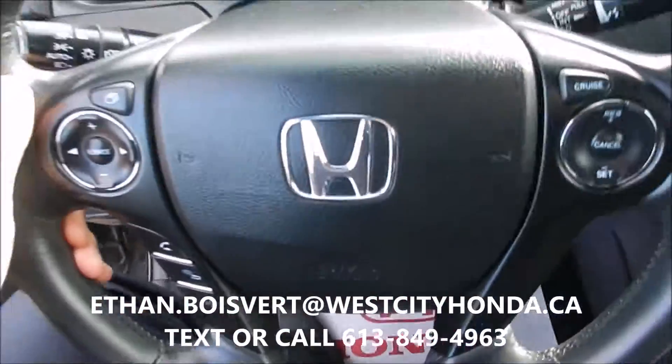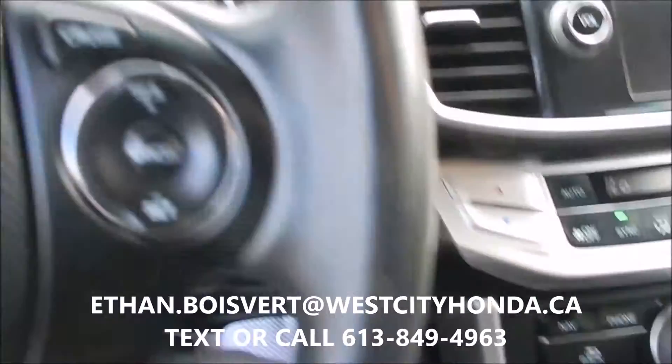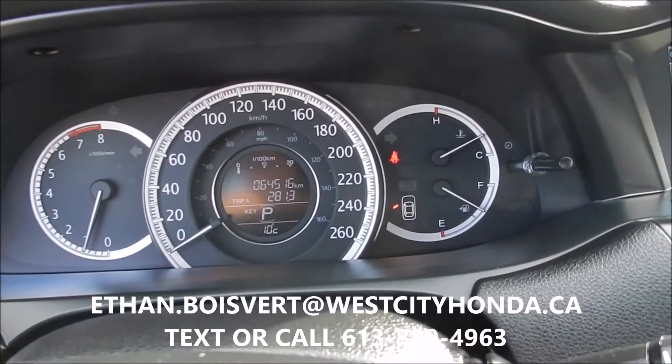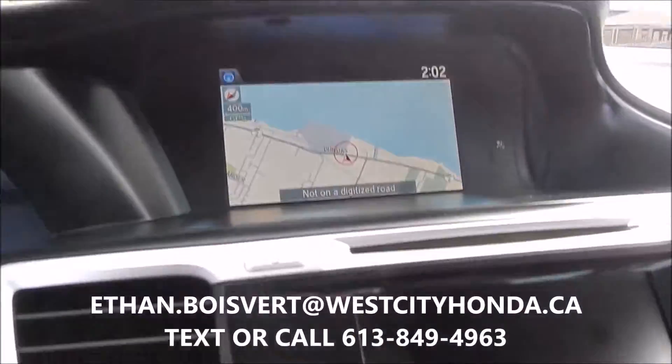Bluetooth for your phone, cruise control, heated front seats, USB port for charging. Looking at 64,516 kilometers on this to date. And of course it's got navigation as well, and a sunroof.